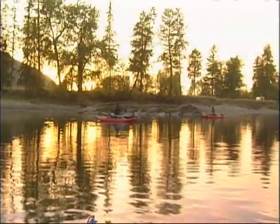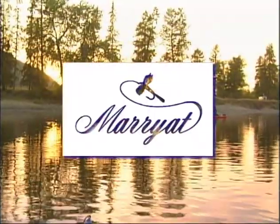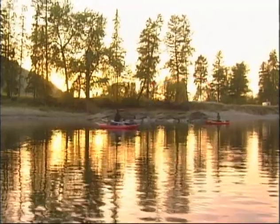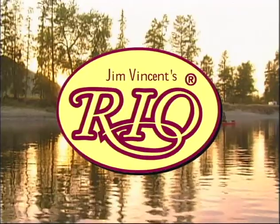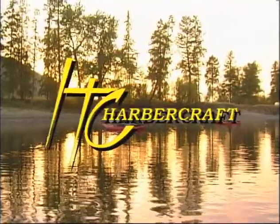Sport Fishing on the Fly is brought to you by Marriott and their high-performance fly fishing equipment, by Outcast makers of the PAC 800 the best pontoon boat, by Rio's quality fly lines, leaders, and tippets, and by Harborcraft with their race-inspired and quality-built boats.